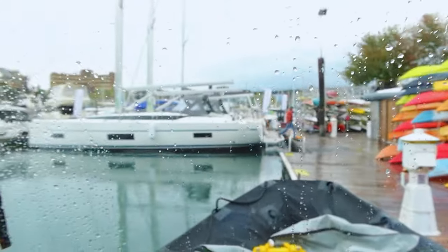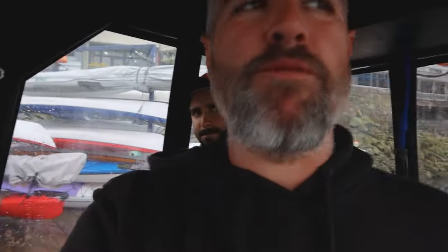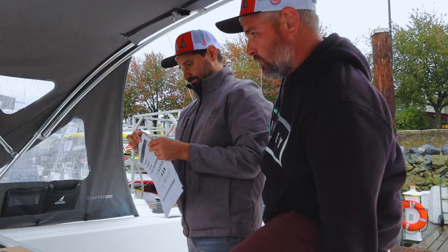Those are the two Bavarias outside in front of us — the two boats we're going to measure. We're just on Granville Island, tied up. We do have to move the boat again, but we're going to go do the measurements and get started. I'm here with Jeremy Rosman from Precision Sails.